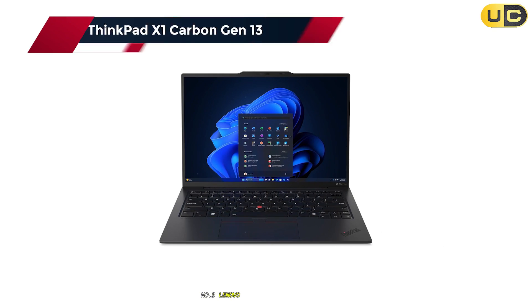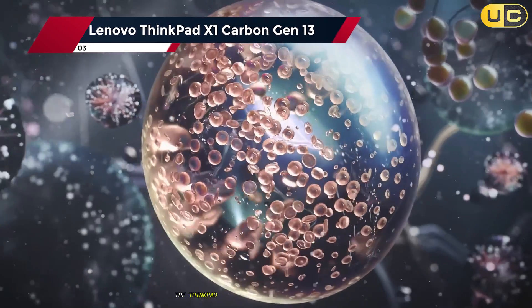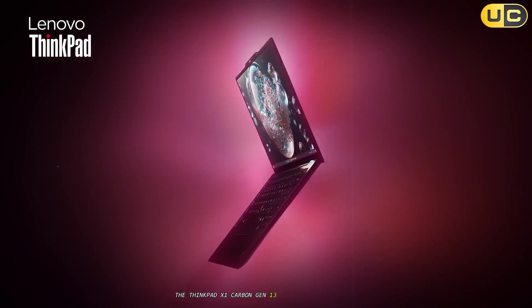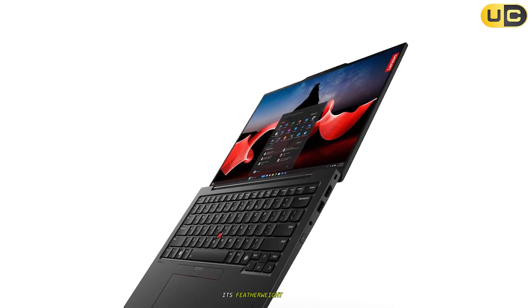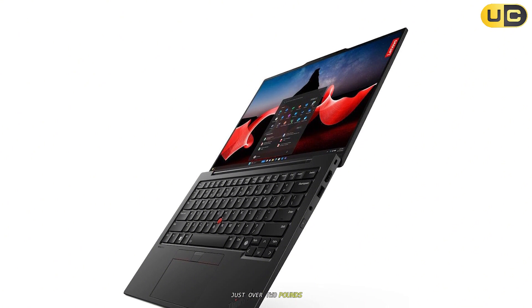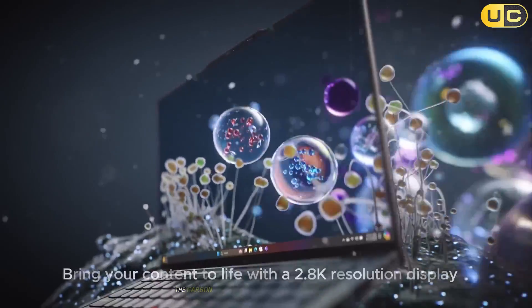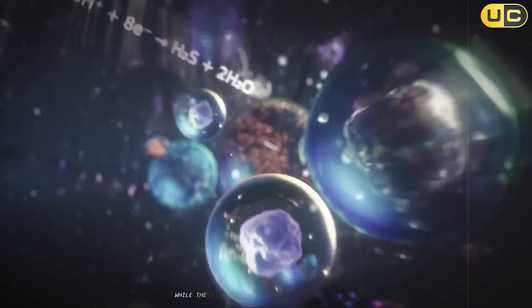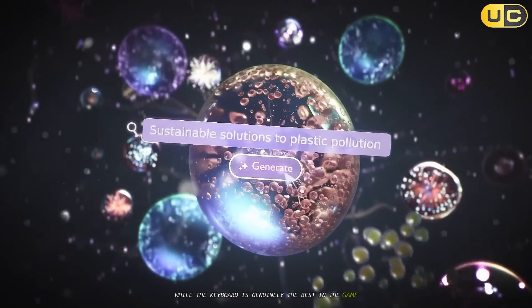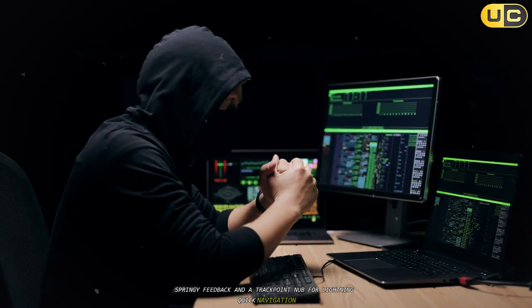Number 3: Lenovo ThinkPad X1 Carbon Gen 13. The ThinkPad X1 Carbon Gen 13 might look understated, but it means business. From the second I picked up its featherweight chassis — just over 2 pounds — it's clearly engineered for professionals on the move. The carbon-fiber-magnesium blend feels reassuringly rigid, while the keyboard is genuinely the best in the game: deep travel, springy feedback, and a TrackPoint nub for lightning-quick navigation.